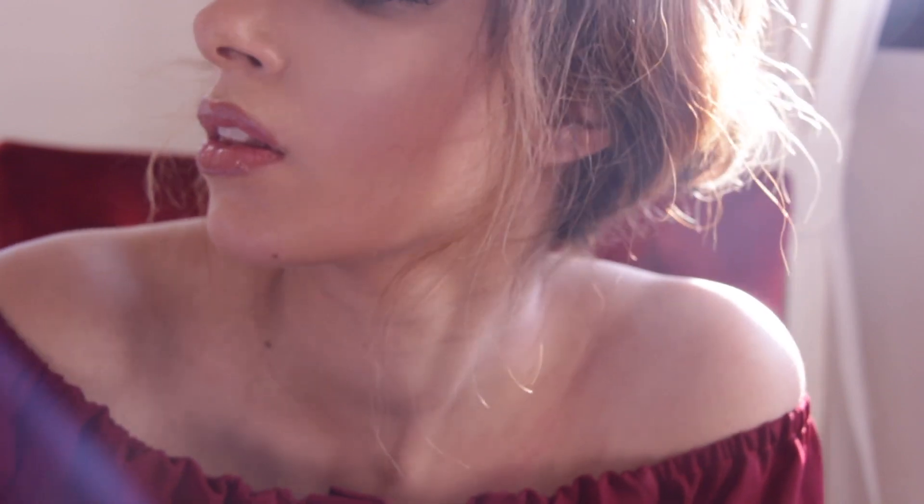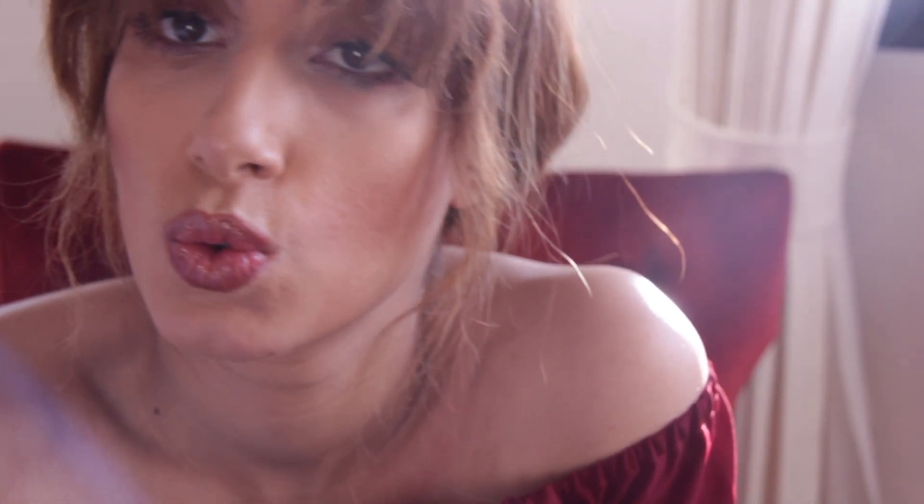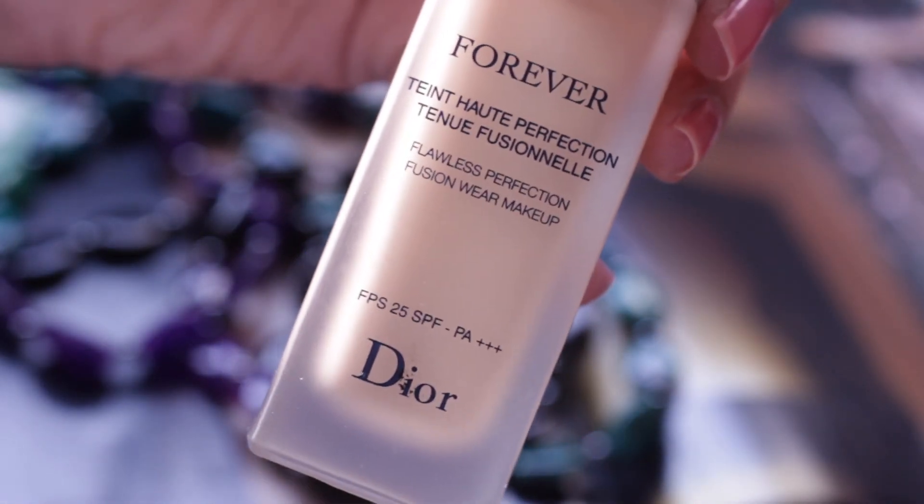Hello, my beautiful friends, it's Farah here. This is a look perfect for a date night or Valentine's Day. It's so simple and easy to recreate, so I hope you enjoy. For my base I'm using the Dior Forever foundation.